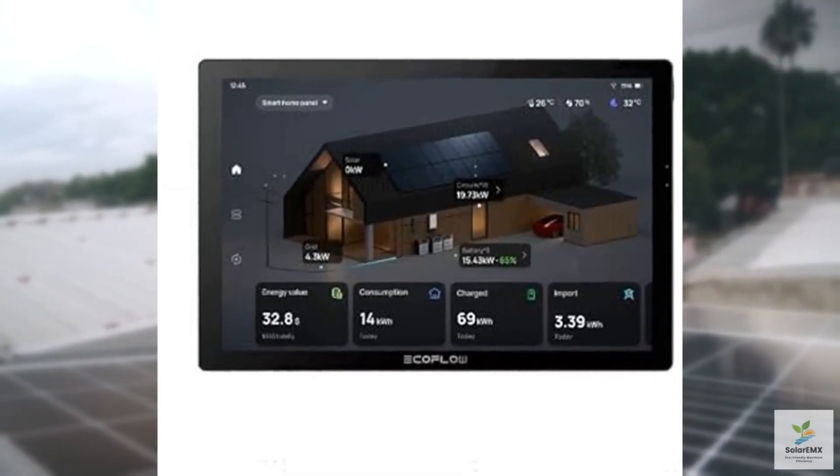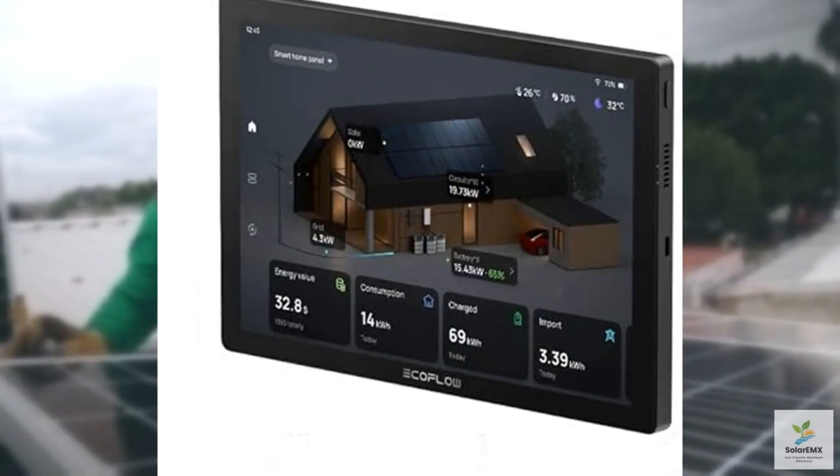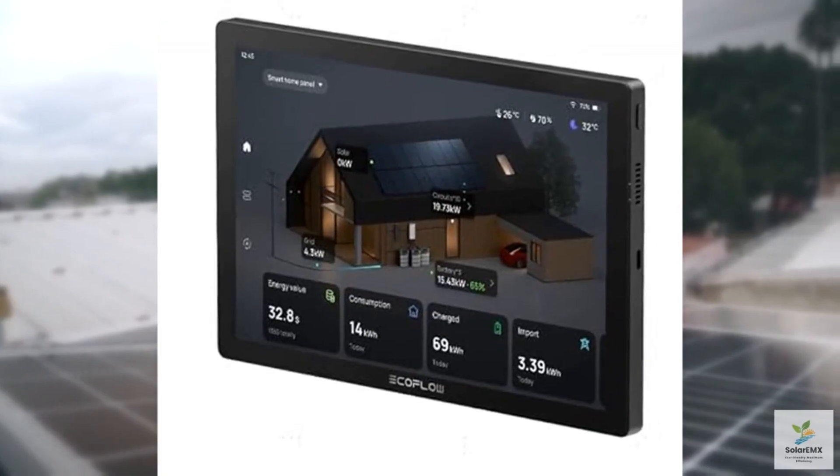However, it's worth noting that the Power Insight's full potential is unlocked when paired with EcoFlow's power stations. If you're not using a Delta Pro 3 or Ultra, some features may feel limited.